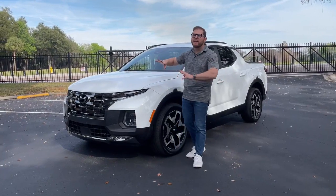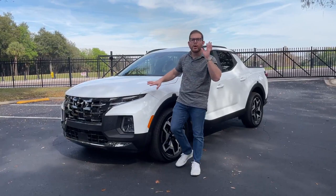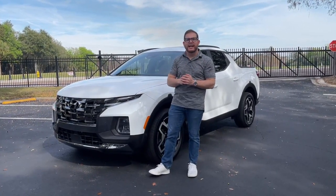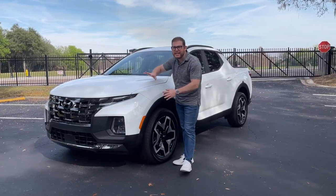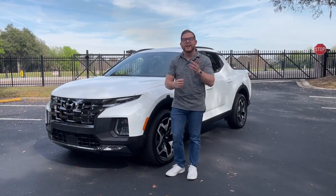In this video I'm going to give you a full walk around of the Hyundai Santa Cruz. We also have a full driving review up on our channel — be sure to check that out — but this is going to be a more in-depth look where we'll show you all the buttons and switches and talk more candidly about the truck.